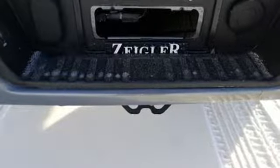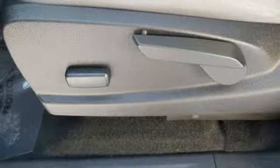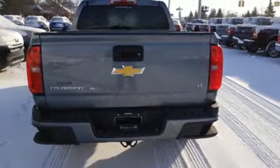Automatic transmission, electronic shift on the fly, driver selectable mode, active grille shutters, streaming audio, smartphone wireless charging, manual tilting steering column, aluminum wheels, gas pressurized shocks, and V6 engine.